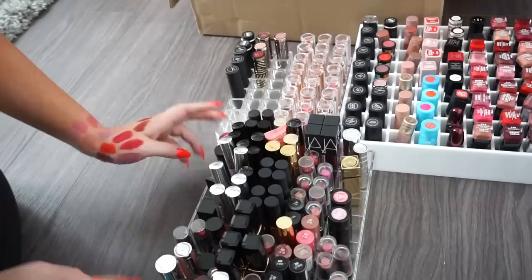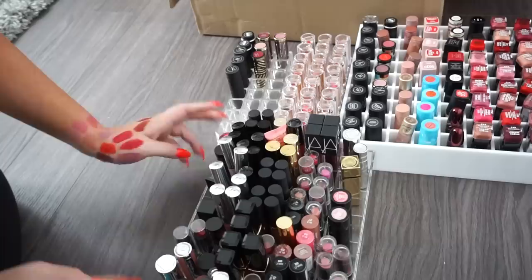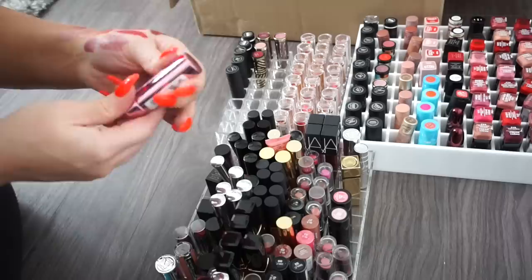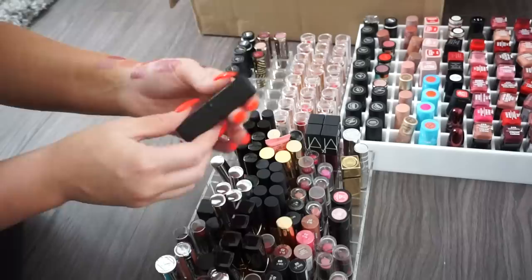Moving on to the last area to tackle. A lot of liquid lipsticks in here as well. An Urban Decay from a limited edition collection — donate. Another Sexy Mother Pucker — donate. An Ardell lipstick — donate. A NARS lipstick — that's actually really pretty, keeping. Another NARS in shade Linda, a warm-toned brown — I like warm-toned browns, keeping.